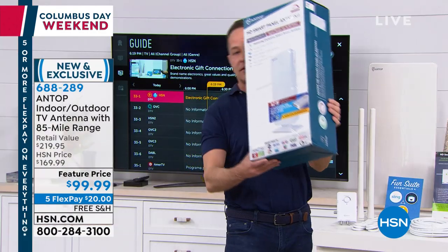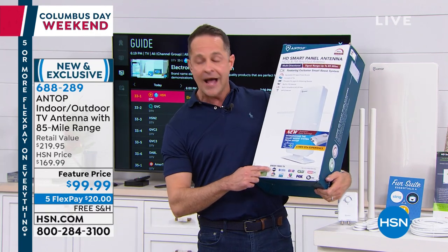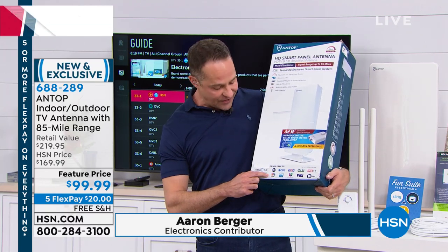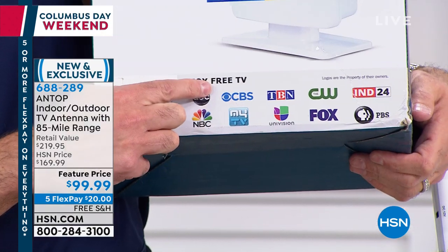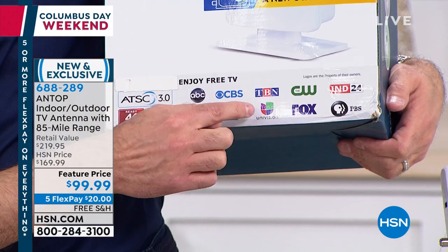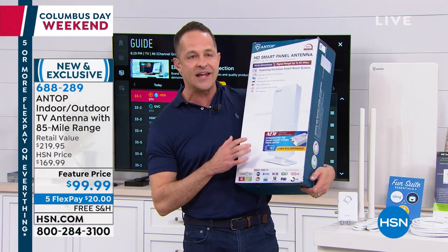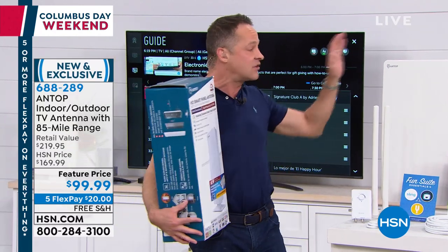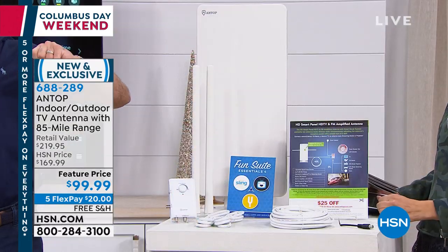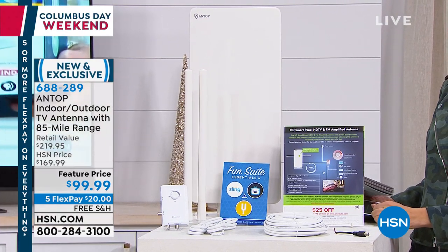What do I mean by broadcast television? I'm talking about high-definition ABC, NBC, CBS, My24, TBN, Univision, Fox, the CW, PBS — these are free in our houses every day. You just need the device to catch them out of the air in high-definition up to 4K and put them on your television set. And that's exactly what this does.